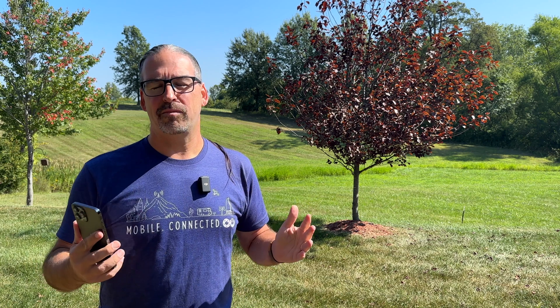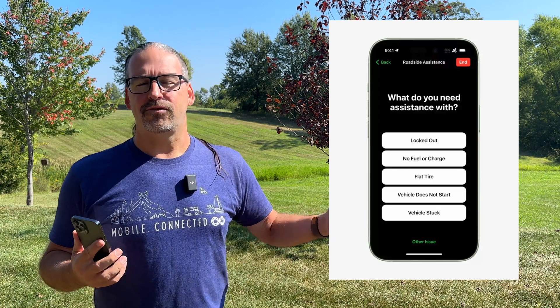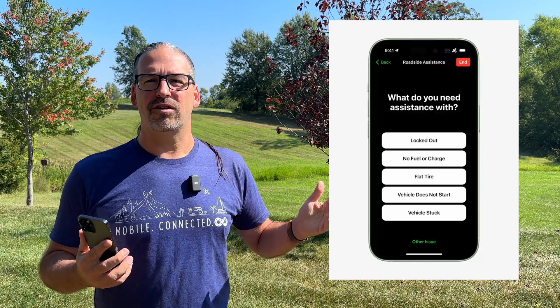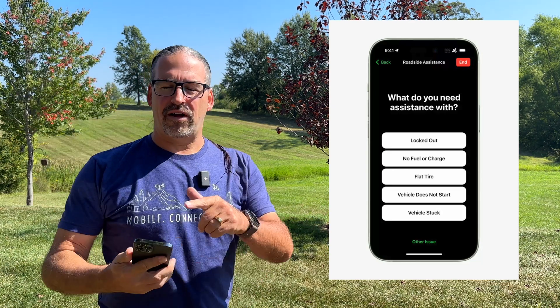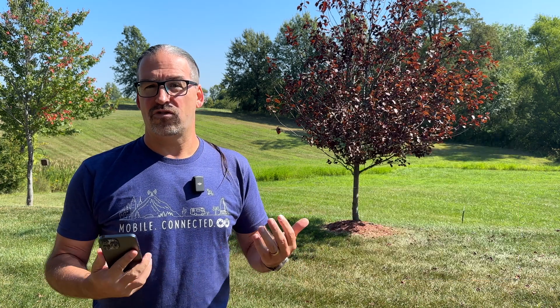Now they've expanded it to offer — still not general text messaging, not the general things you want to do — but they've expanded it beyond emergencies to roadside assistance in the United States in partnership with AAA. So if you get locked out, your car breaks down, you get a flat tire, and you have no cell coverage, put your phone up in the air, follow the instructions on the screen, and you will be able to do a roadside assistance session with AAA. If you're a AAA member, they will dispatch somebody to you. If you're not a AAA member, you will be able to pay a la carte. The pricing has still not been announced by AAA. Right now, roadside assistance is in partnership with AAA in the U.S., and that is the exclusive provider.